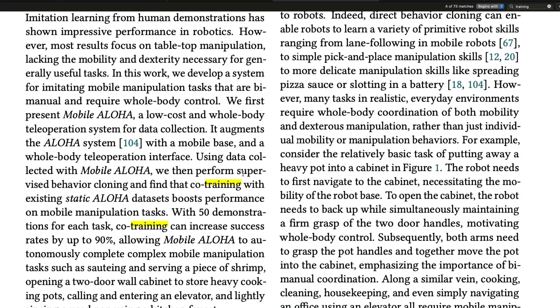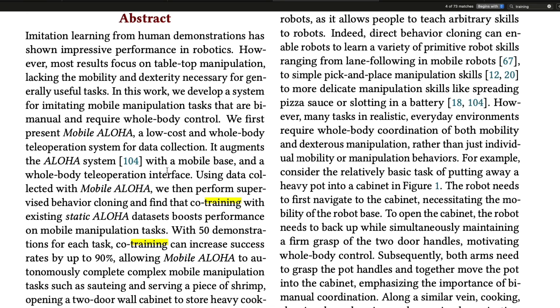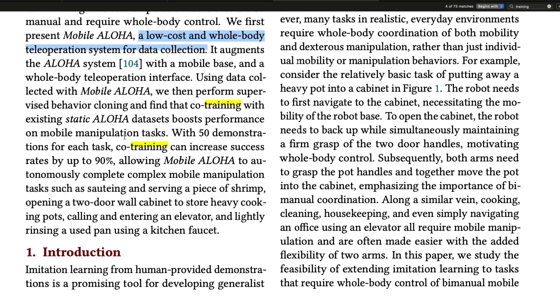As a human being, you need somebody to support you. The researchers say they want to create a low-cost whole-body teleoperation system so that the entire body can move. This can be a better robot if you co-train it. With co-training, they've figured out that there is an increase in success rates by 90%, making Mobile ALOHA a completely autonomous complex mobile manipulation system that can do a bunch of tasks through imitation learning.